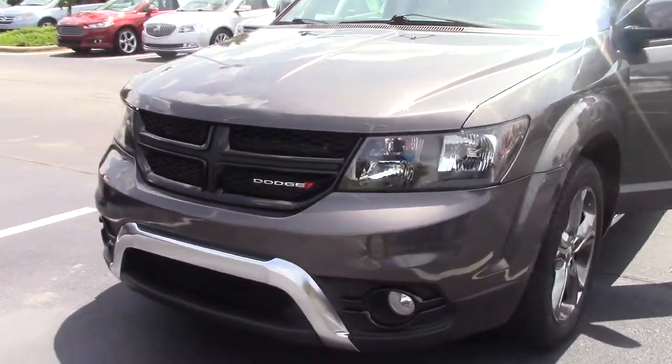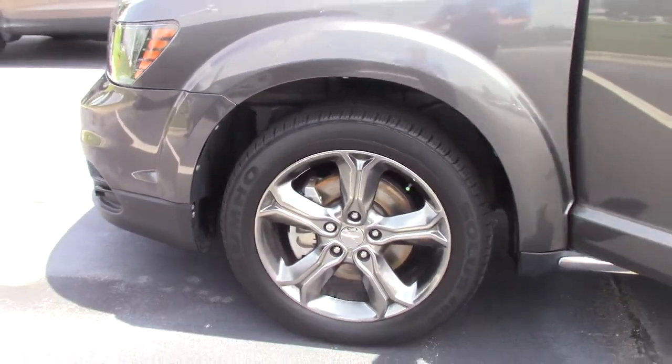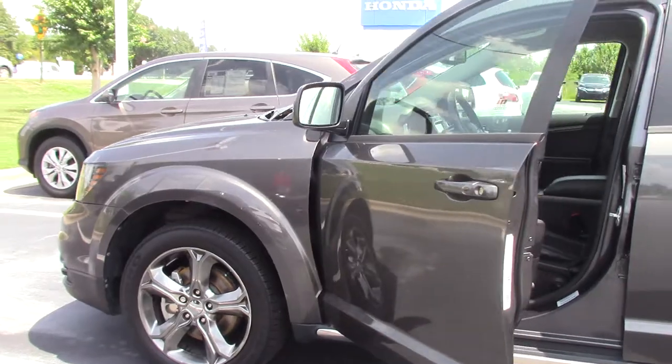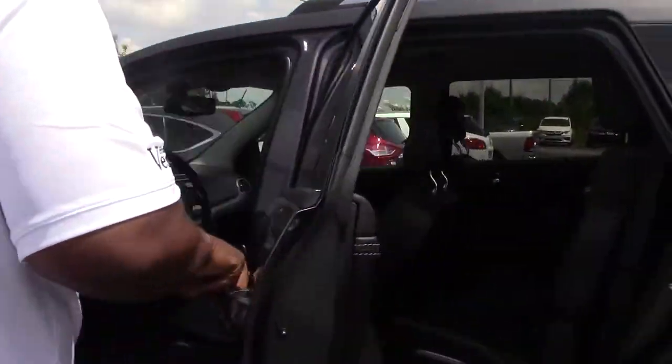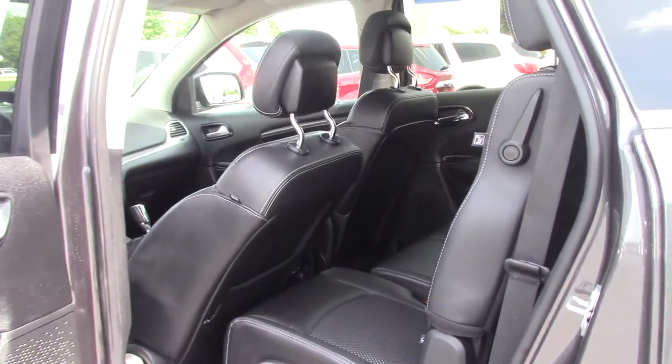Nice pre-owned. This one is a 2015 Dodge Journey Crossroad. Less than 25,000 miles on it. Very clean vehicle. It has a third row seat. Beautiful gray. Very affordable.